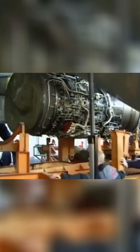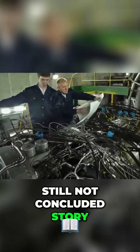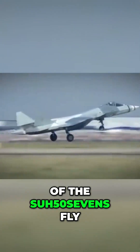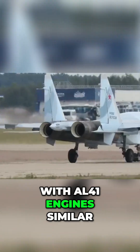On the other hand, the Su-57 still doesn't have its proper engines. The development of the Izdeliye 30 is a long and still not concluded story, and the serial production Su-57s fly with AL-41F1 engines, similar to the ones used on the Su-35.